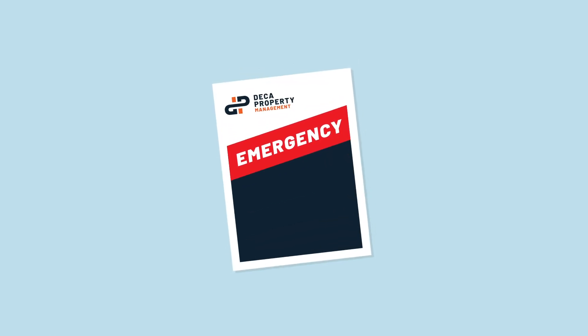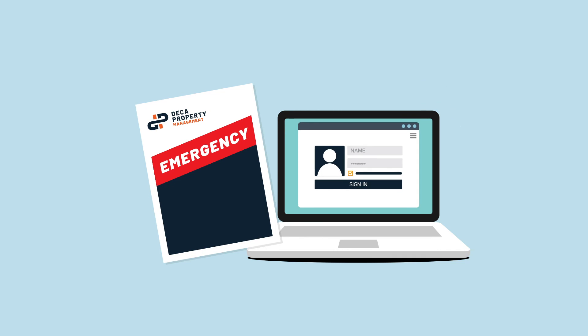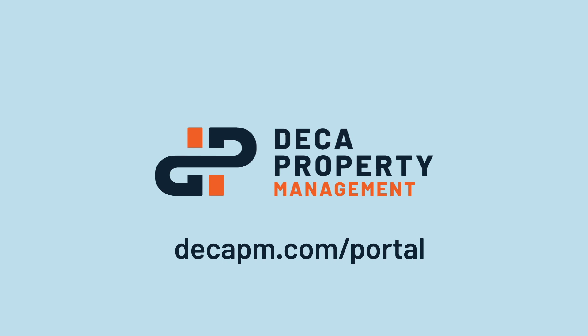Upon moving into your unit, you will find the Emergency Maintenance Policy Pamphlet. It will also be posted on your resident portal. If you have any additional questions regarding maintenance, feel free to reach out to your property manager through your resident portal.